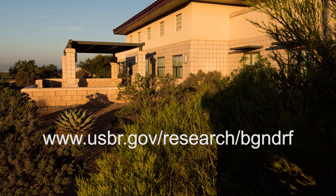To learn more about the Brackish Groundwater National Desalination Research Facility, visit our website.